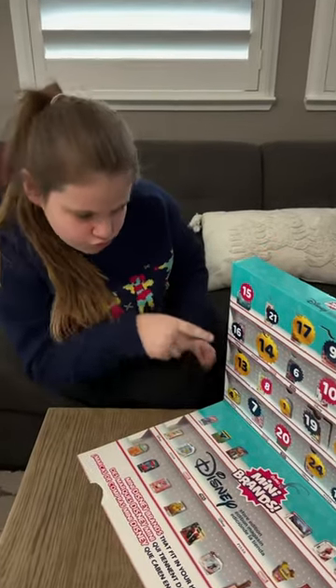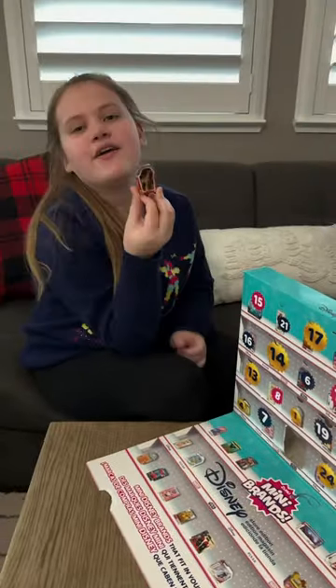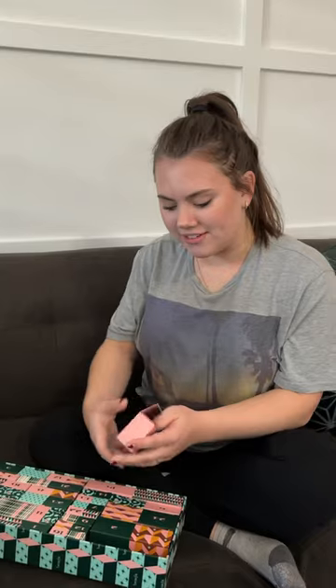Hey Gretchen, what'd you get in your advent calendar today? I got Bullseye from Toy Story. Hey Gwen, what'd you get in your Olive and June advent calendar today? I got some more nail stickers. In day 20 of my Benefit advent calendar, I got a primer.